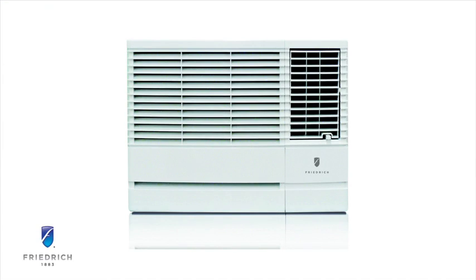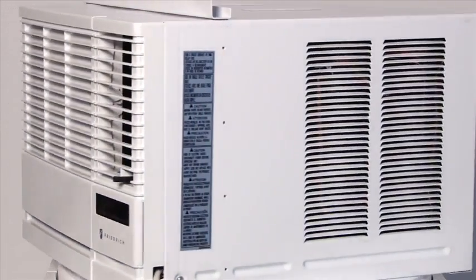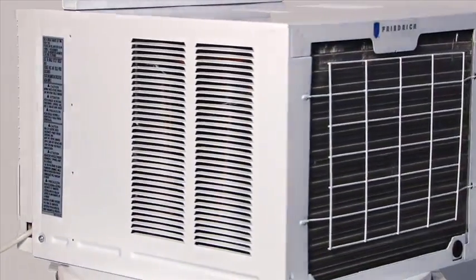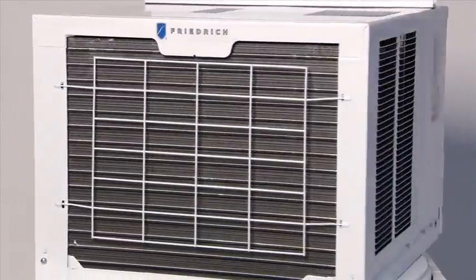Friedrich's Chill line includes Energy Star qualified models and some of the highest EERs in the category. All feature a money saver mode that reduces energy use and costs, in addition to a 24-hour timer that programs your AC to turn on or shut off at a set time.